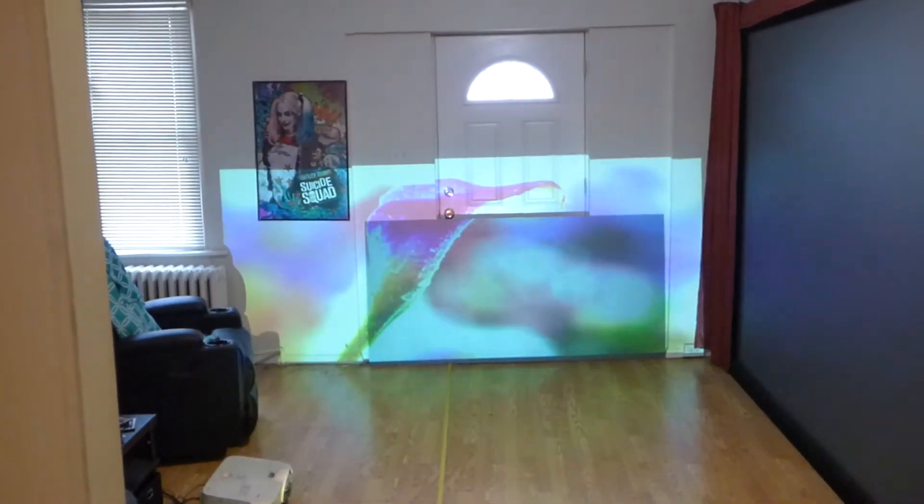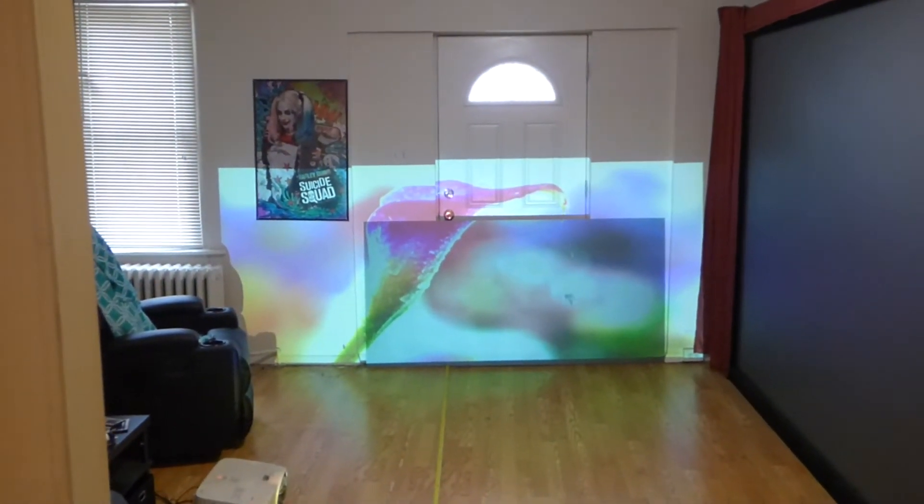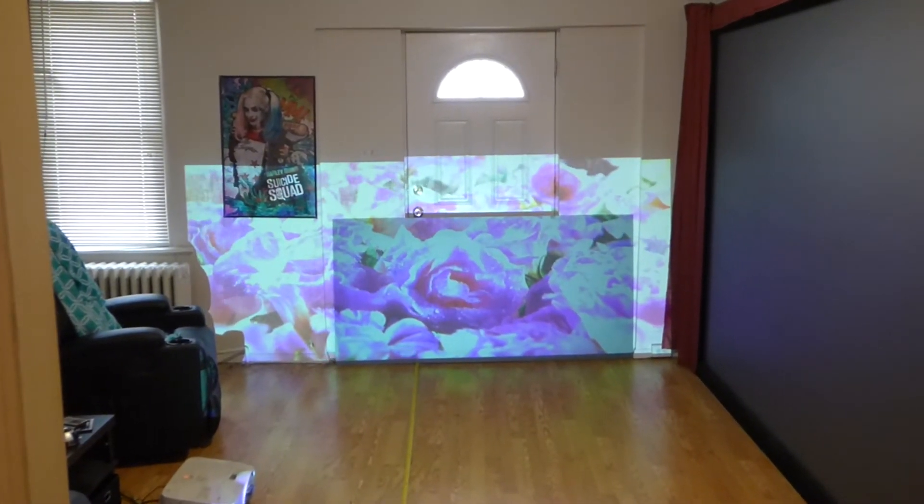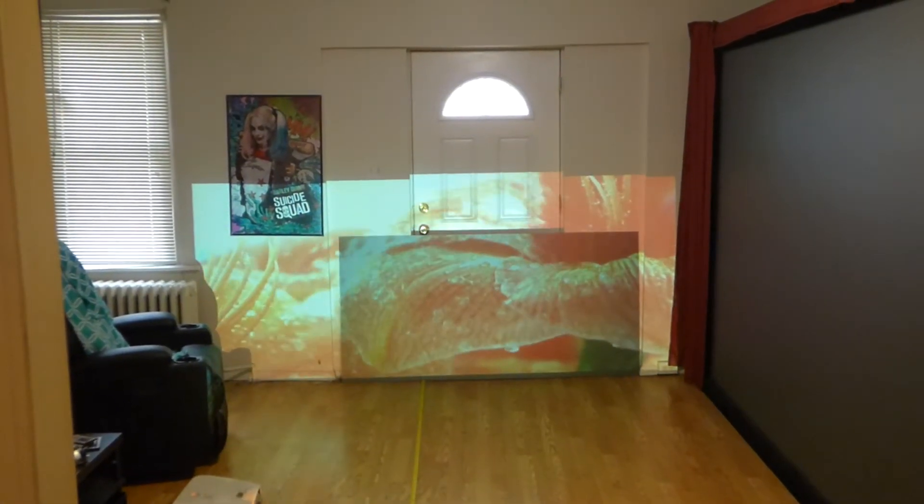We've got to do the white wall comparison no matter what, because customers say, well, what is the difference between your screen and the white wall? Why can't I just project on a white wall? My screen looks fantastic on a white wall. It looks absolutely amazing.